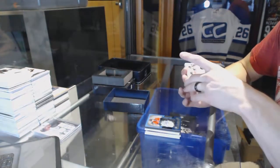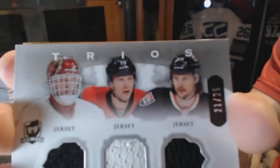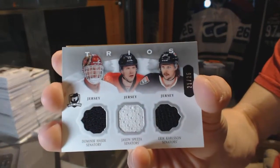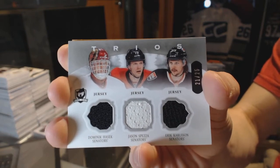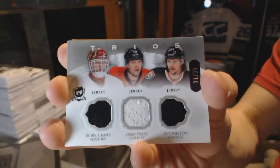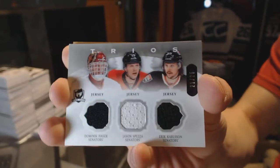We've got a trios triple jersey, number 21 of 25, for the Ottawa Senators — Dominic Hasek, Jason Spezza, and Eric Carlson. Nah, we don't get any special pull like that — literally none, not for redemptions anyway. Trios triple jersey, number 21 of 25 for the Senators: Dominic Hasek, Jason Spezza, Eric Carlson.